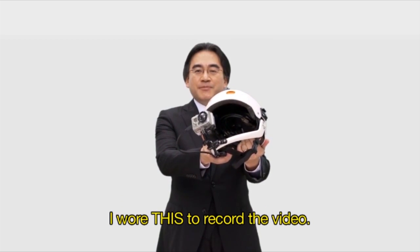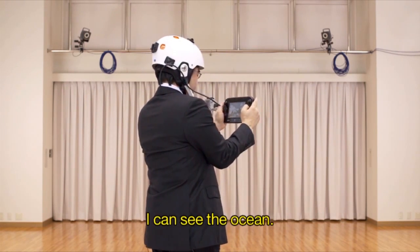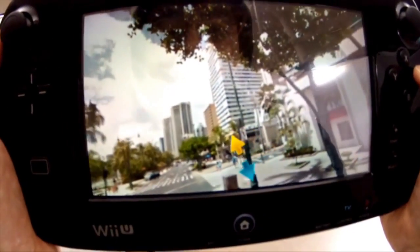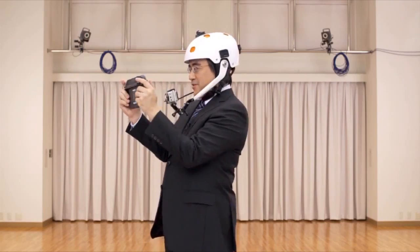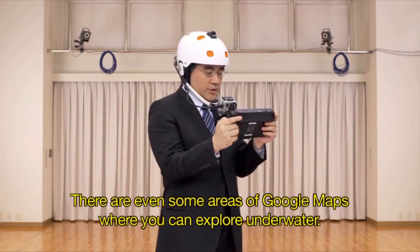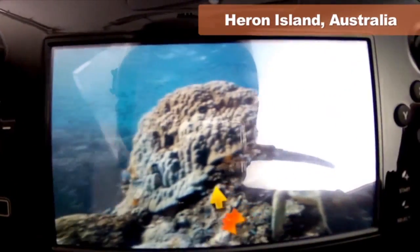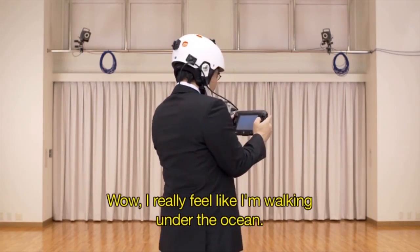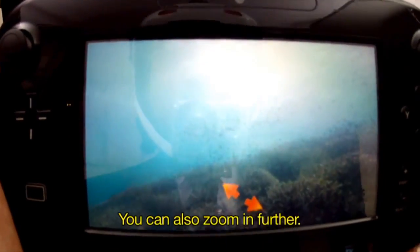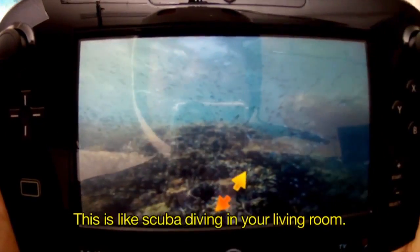To give everyone a more concrete image of how this works, we filmed some footage using it. Here we are in Hawaii — you can see the ocean, and those are the hotels of Waikiki. The sky is beautifully blue. Google Maps even has underwater views in some places. There's a sea turtle! It really feels like you're taking a stroll underwater. You can even see a school of fish. You can zoom in to see things far away — it's like scuba diving from your living room.